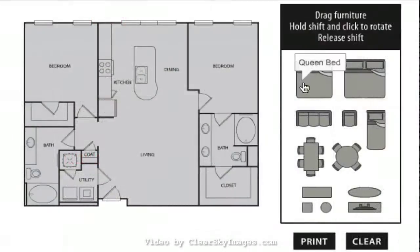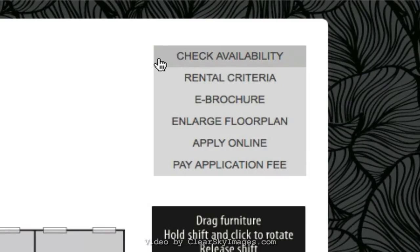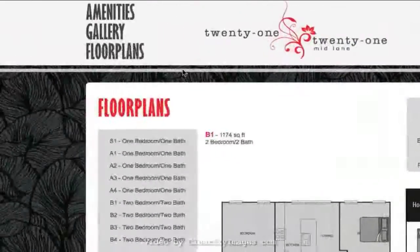Select your ideal layout, plan how you will furnish your space, and check your apartment's availability by selecting the Floor Plans link on our website.